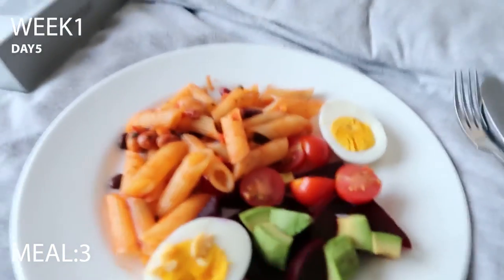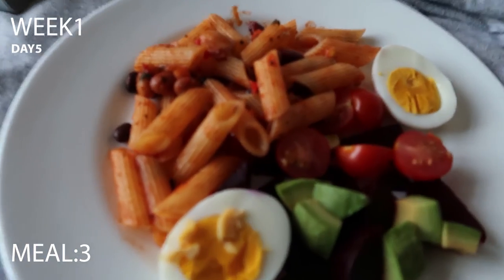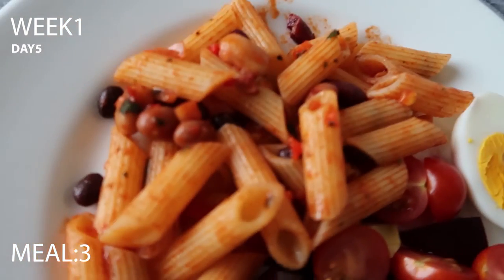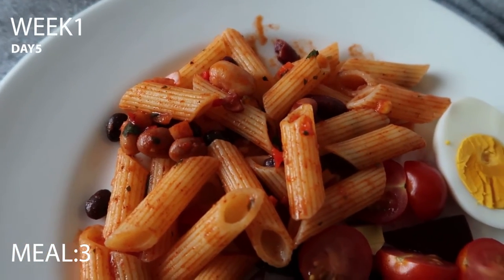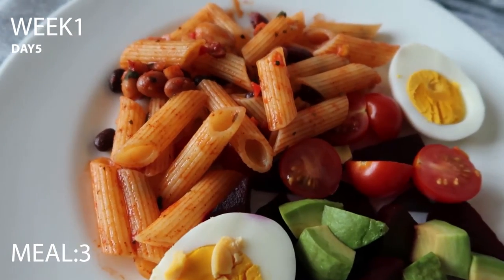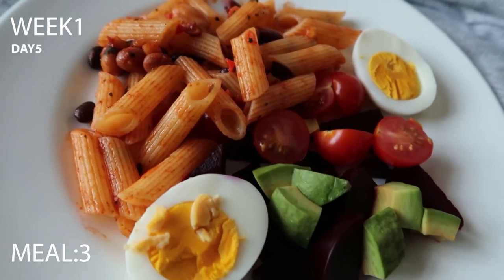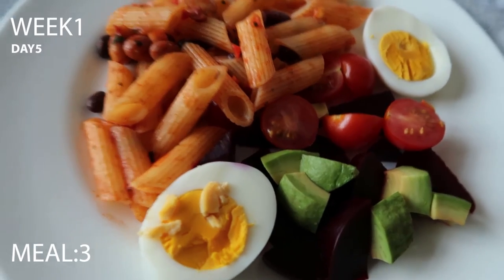I didn't end up having a snack — my lunch was late and then I had a product party and got busy, so I tend to forget to eat or feel hunger when I'm busy. Dinner for day five is gluten-free, dairy-free free-from pasta with a bean mix from Tesco, and a beetroot, avocado and baby tomato salad with a boiled egg.